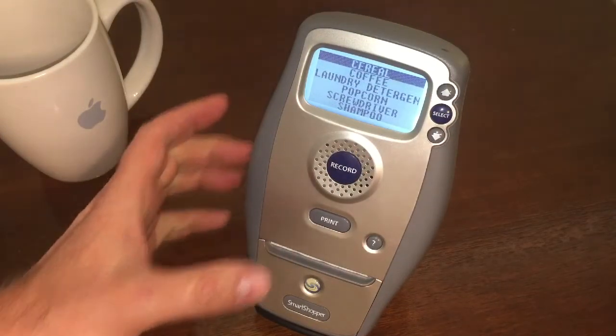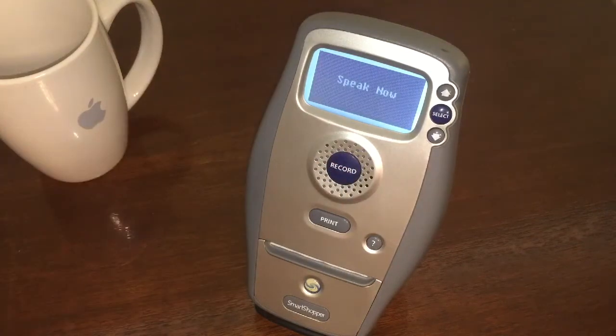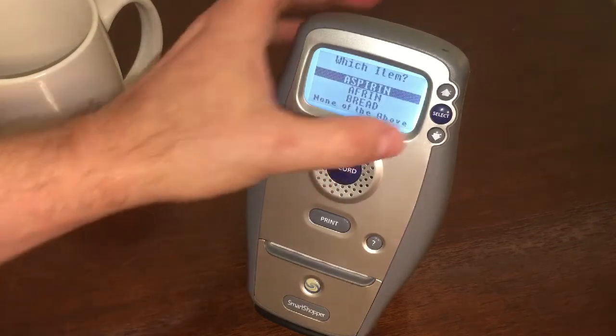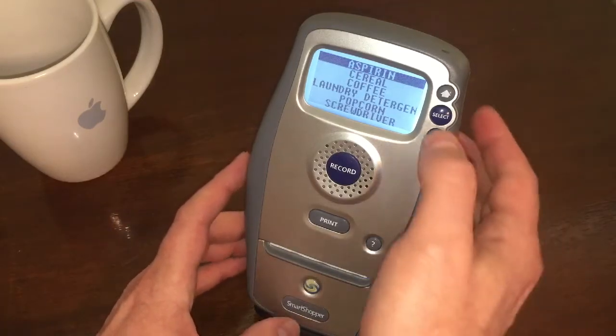You know what? I was thinking we were out of aspirin. Let me put that in there. Aspirin. There it is. Actually, I was just thinking I have some aspirin in my briefcase. Let me see if I can take that one out of there.